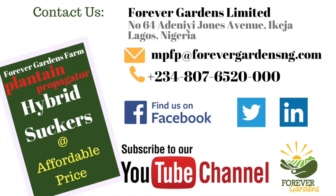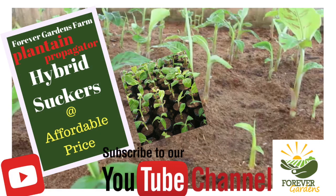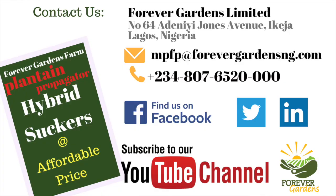Just contact us through any of the following platforms, and our guides will be willing and ready to guide you through. The propagator is sited in Lagos State, precisely in Agboa, just after Ikorodu. Give us a call today or send an email to us and get your sucker. Happy planting and happy farming business. Thank you.